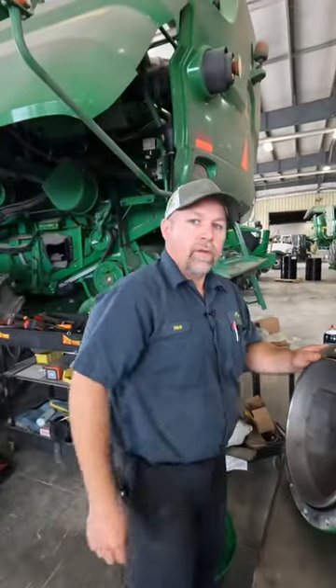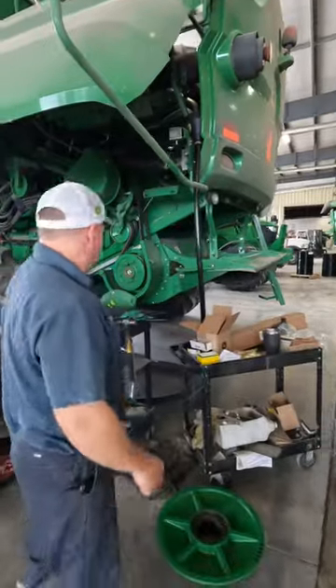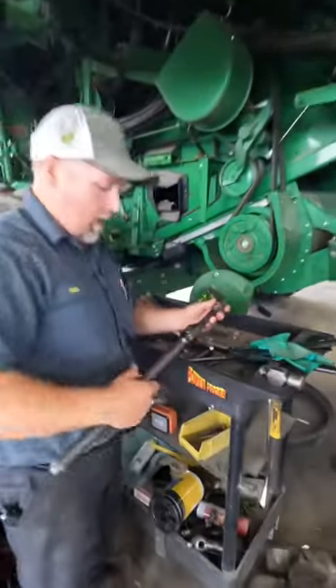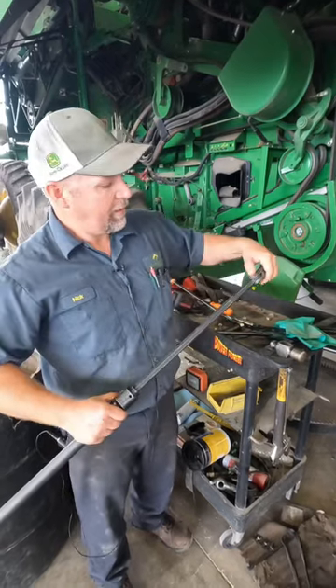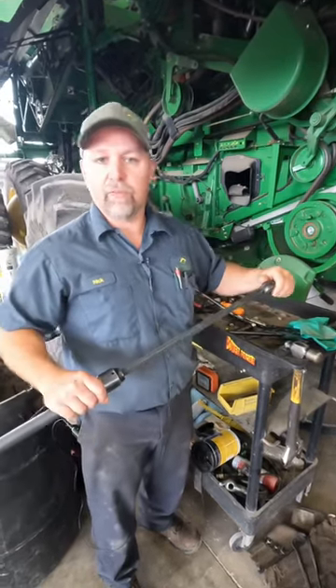Hey, what's your favorite tool? That would be my Matco indexing pry bar. It's got adjustable links and an adjustable head to get into multiple different positions.